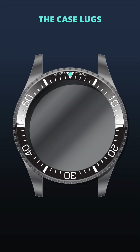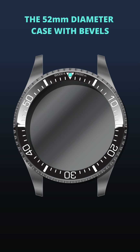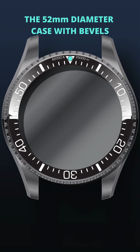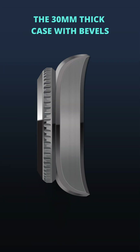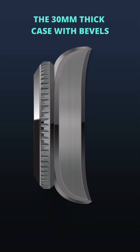The lugs are designed to be long, ensuring the watch sits comfortably on the wrist, while the 52-millimeter case, enhanced by the beveled edges, adds refinement to the thick case body.